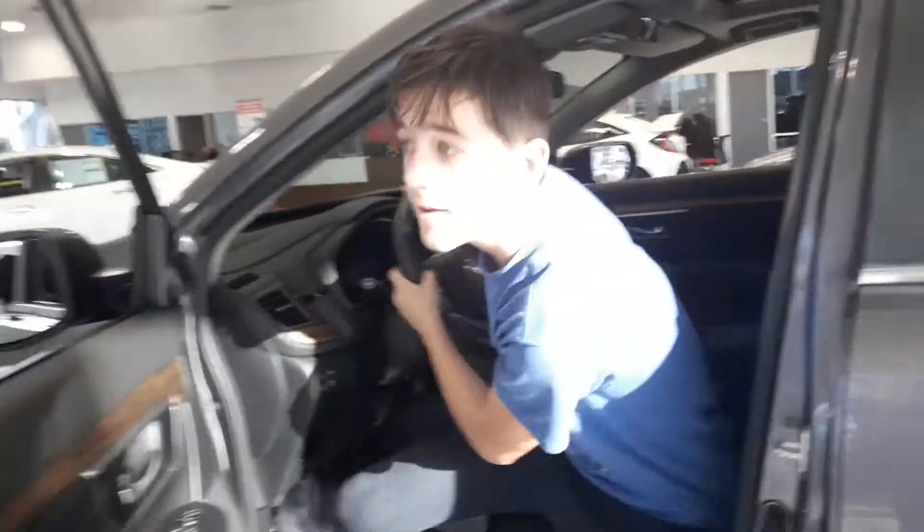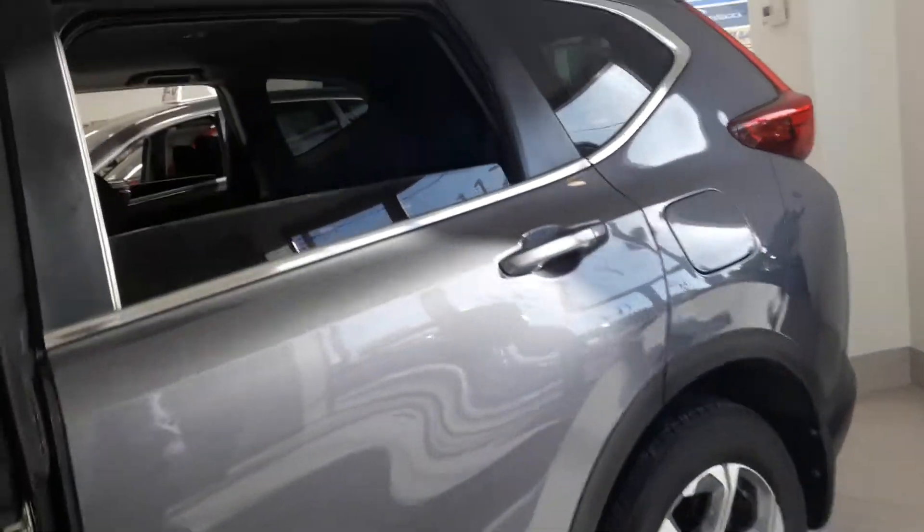It has this nice interior setup. Let's also check out the back — that's the inside of the back. Let's move on.